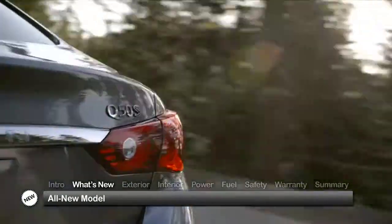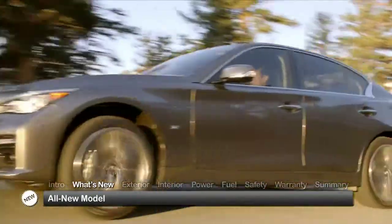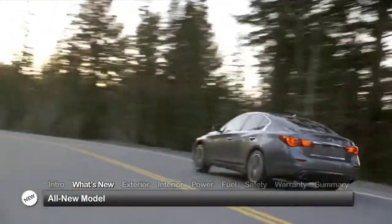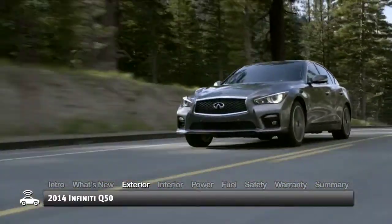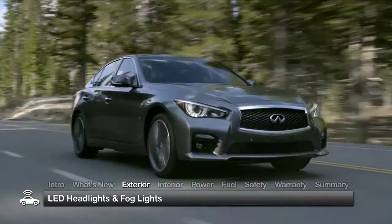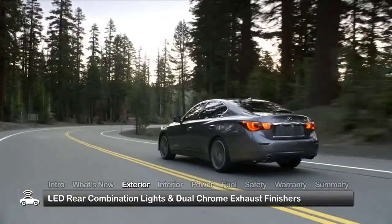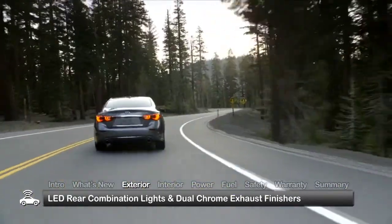The five-passenger Q50 is an all-new model available in base, premium and sporty S trims. The hybrid edition is covered separately. With a low, wide athletic stance, the Q50 displays a well-proportioned dynamic look that's highlighted by distinctive LED headlights and fog lights, LED rear combination lights and dual chrome exhaust finishers.